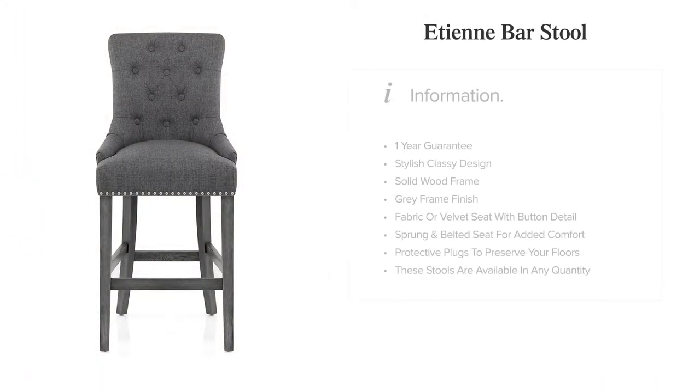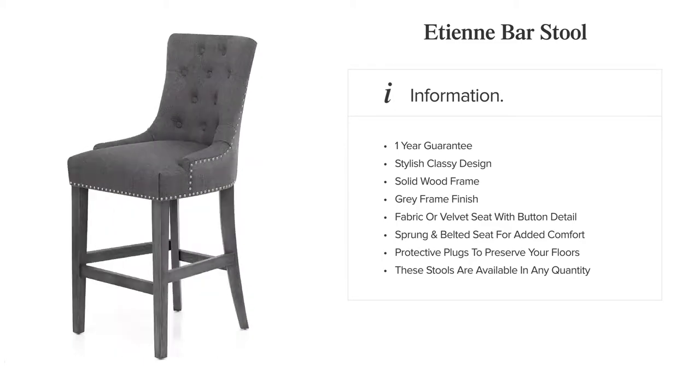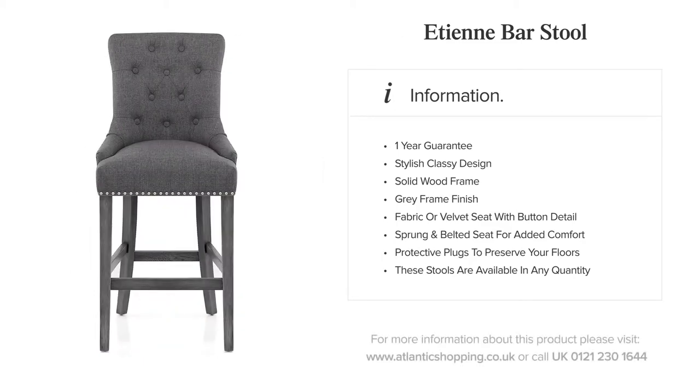The Etienne bar stool is a fantastic choice for your kitchen with its elegant and exclusive design.